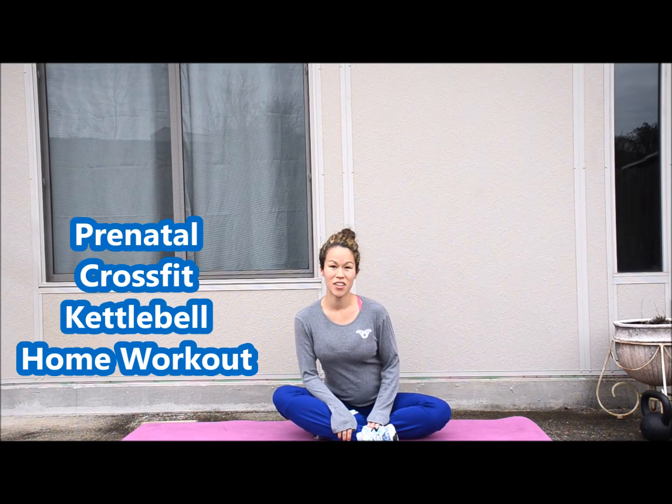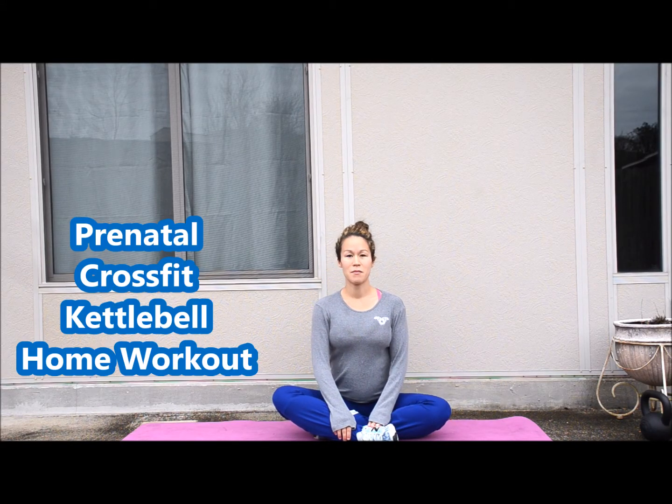Hey guys, I'm back with a brand new video. A lot of you liked my little short CrossFit style video that I shot using my kettlebell last week, so I decided to go over a few moves that you can do with the kettlebell while you're pregnant.